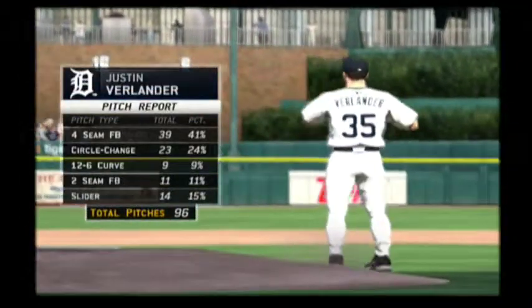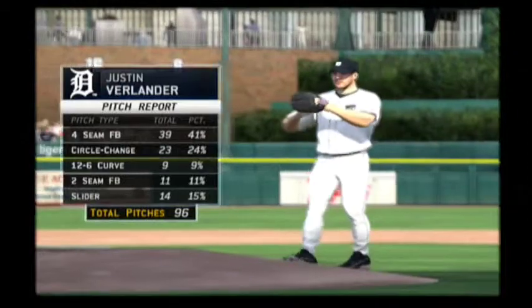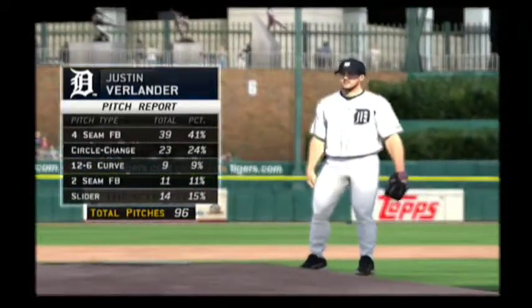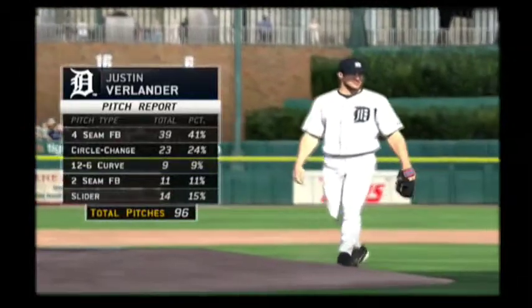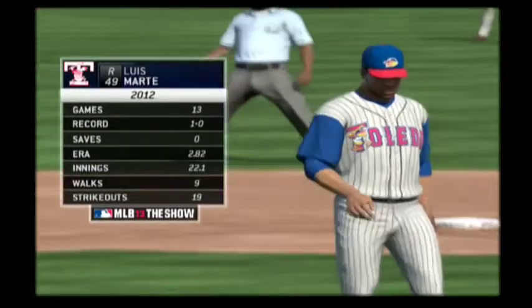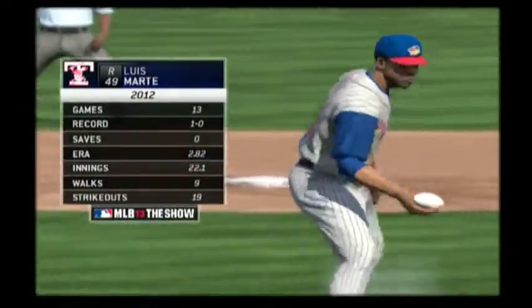He continues to pitch well out there. Here's his pitch breakdown so far. Luis Marte will come on now in a mop-up role as he'll just try and keep this deficit from growing any larger.